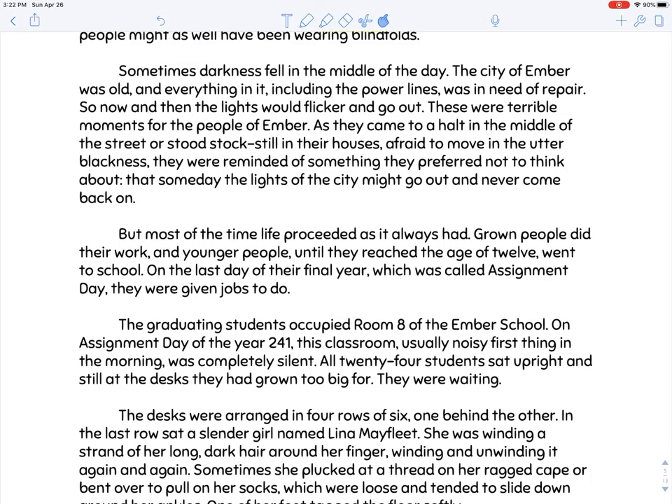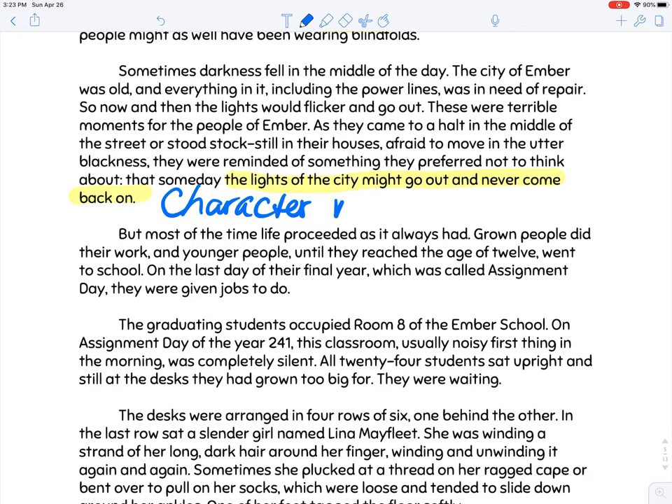Sometimes darkness fell in the middle of the day. The city of Ember was old and everything in it, including the power lines, was in need of repair. Now and then the lights would flicker and go out. These were terrible moments for the people of Ember — coming to a halt in the streets, afraid to move in the utter blackness, reminded of something they preferred not to think about: someday the lights might go out and never come back on. That right there seems like a conflict — character versus technology — because it's the failing of the technology, the failing of the lights.